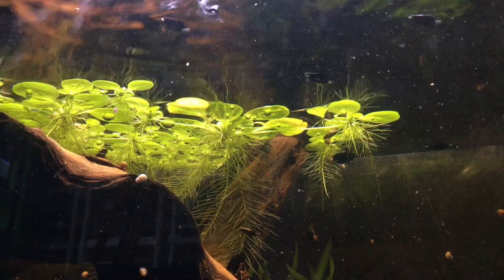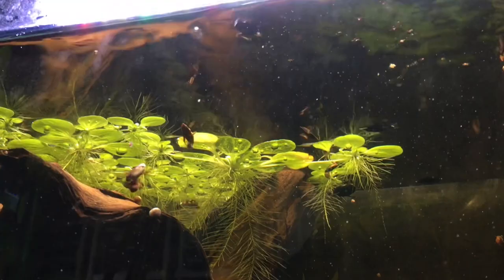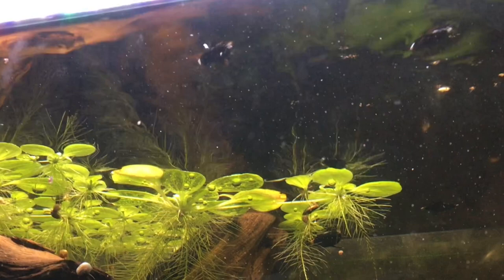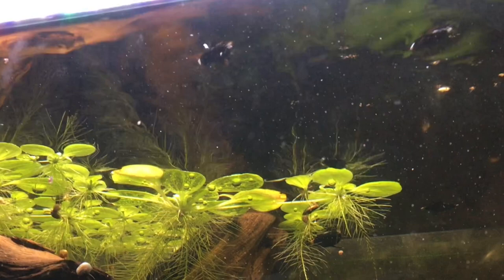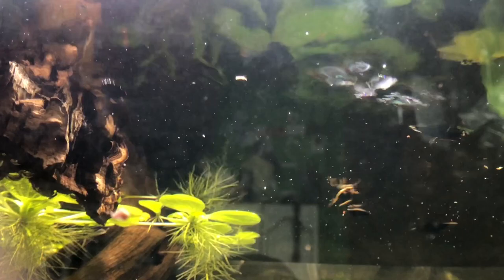Now we're going to see if we can get some footage from underneath — a little harder to view, but we're going to do our best to watch them eat from below the water surface. They look quite different from down here — they remind me of little turtles when you're underneath the water. Very voracious feeders indeed.